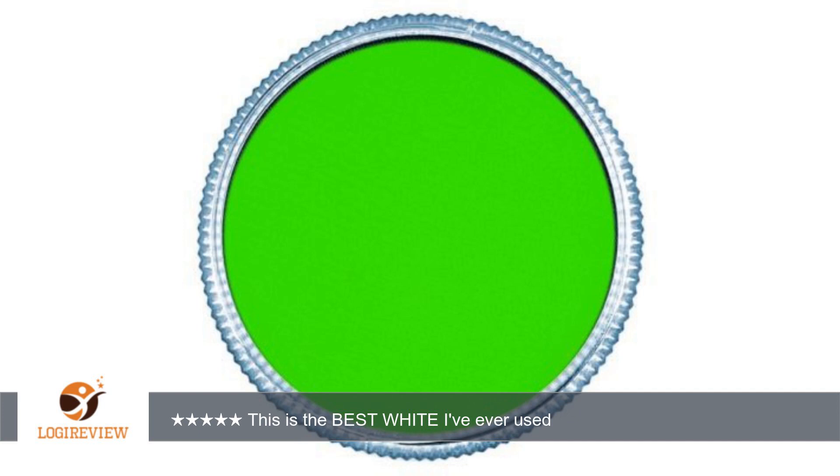A customer wrote: I've been working as a face and body painter for 14 years. This is the best white I've ever used. Other brands are harder to find,